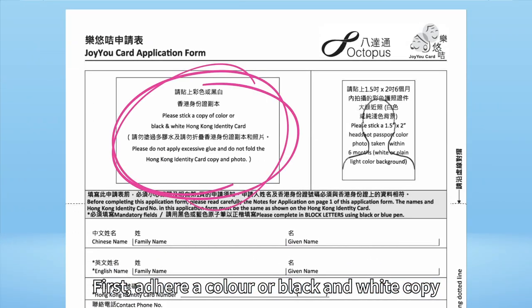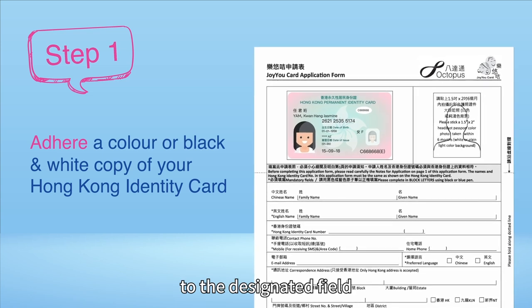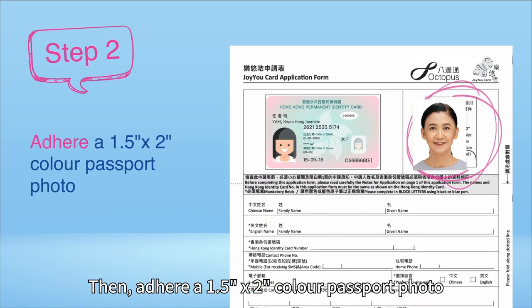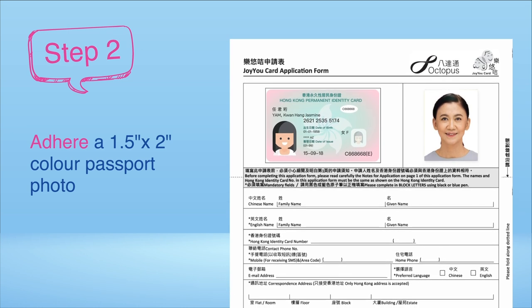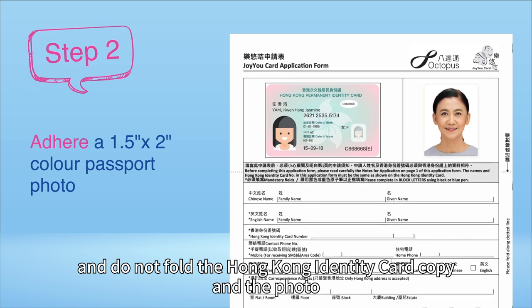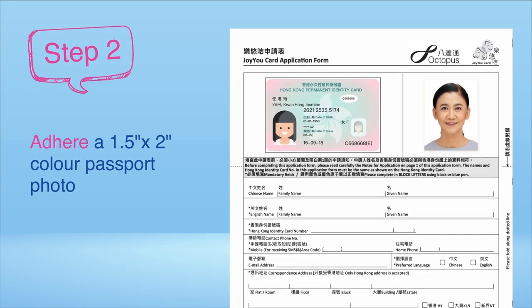First, adhere a colour or black and white copy of your Hong Kong Identity Card to the designated field. Then, adhere a 1.5 inch by 2 inch colour passport photo taken within 6 months to the designated field. Please do not apply excessive glue and do not fold the Hong Kong Identity Card copy and the photo.